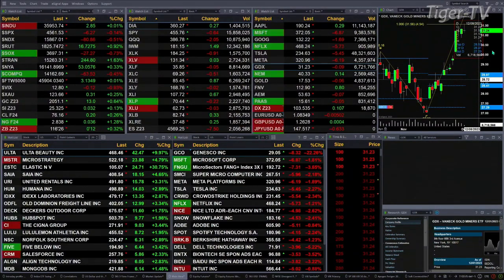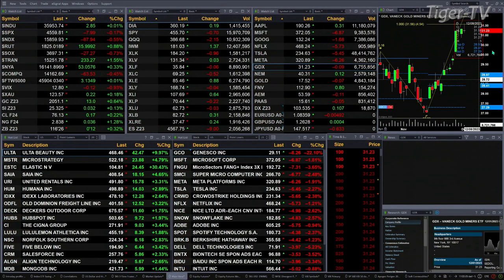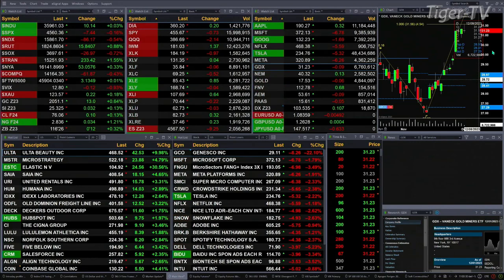Gold is up 13 bucks. Silver's up three pennies. Light sweet crude up 17 cents. Natural gas up three pennies. And the 30-year Treasury printed out at 116.26, that is up 12 ticks.